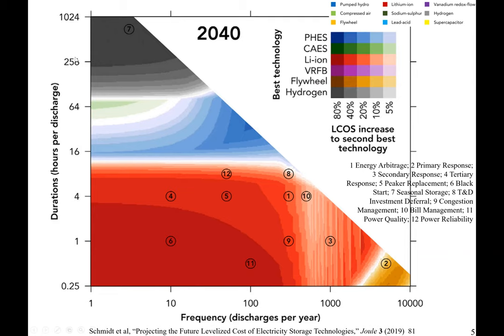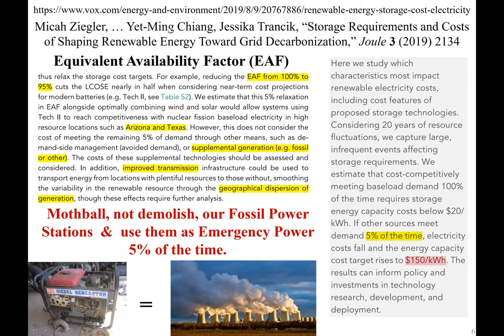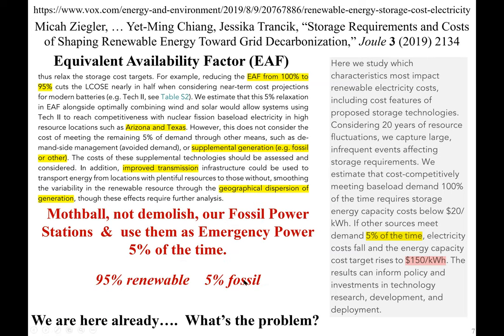In a recent study by Professor Jessica Transek and Yamin Chang at MIT, they looked at the so-called equivalent availability factor, where the cost calculation shows that in places like Arizona and Texas, if the battery pack cost is $150 per kilowatt hour — which is basically where we are now — you can use wind and solar for 90 percent of the time. In other words, in 19 out of 20 days, you can use renewables and only use natural gas and fossil fuel power plants as an emergency source, roughly one day out of three weeks if the wind doesn't blow.